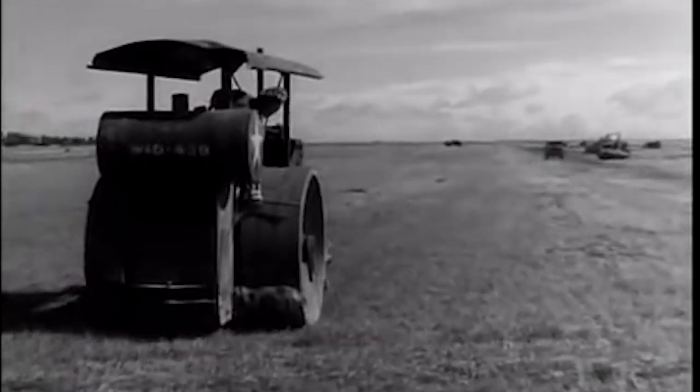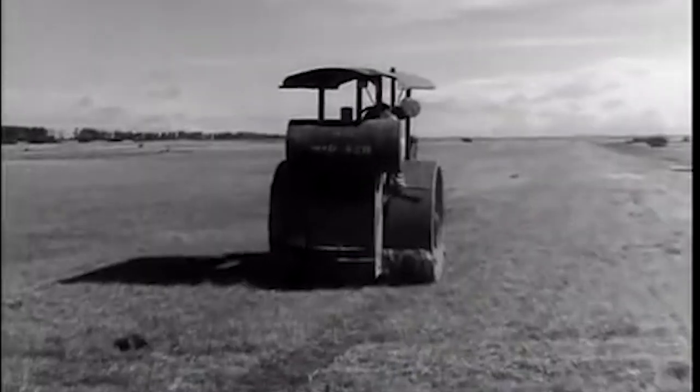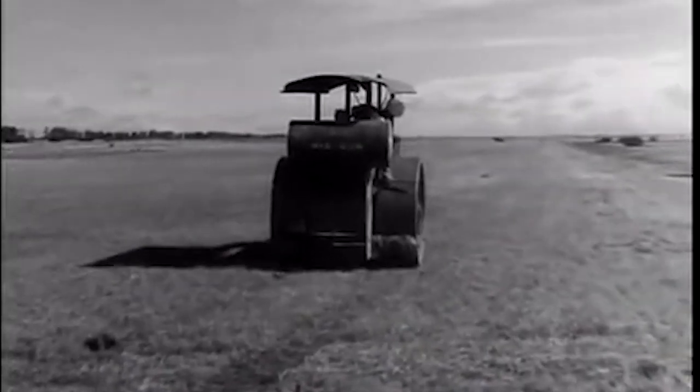Hello there and welcome to my YouTube channel. My name's Chris and today we're taking a look at the Hawker Typhoon, which was based at RAF Bolthead, June and July 1944. Have a look around and see what you think — there's lots to see and do.